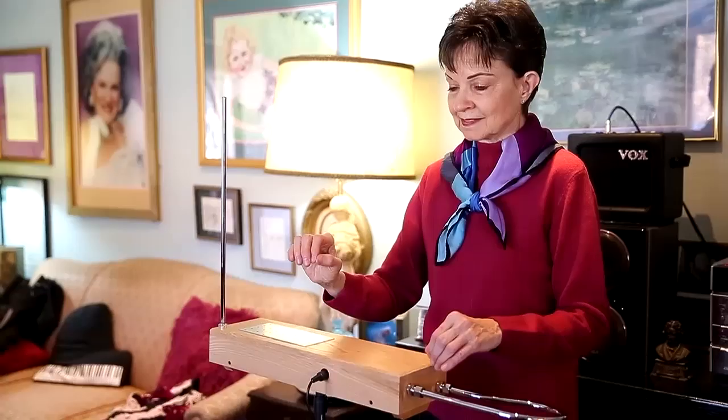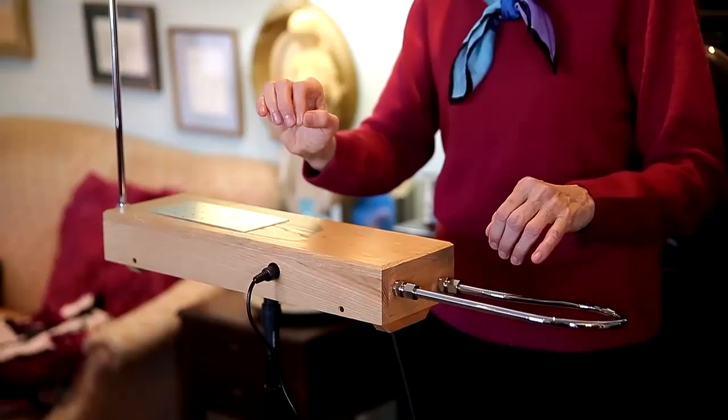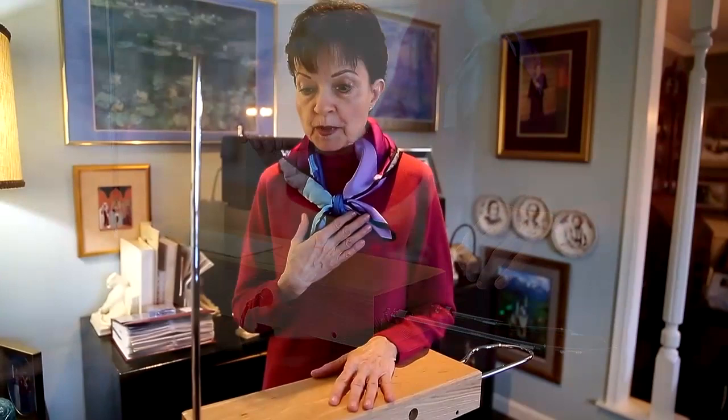I'm trying to spread the word like Johnny Appleseed. I'd like to have more people who play the theremin so we can play together. What I'm doing that's kind of out of the ordinary, I guess, is inviting a whole lot of other musicians over at the same time, because the theremin likes to accompany other instruments, or be accompanied by other instruments.